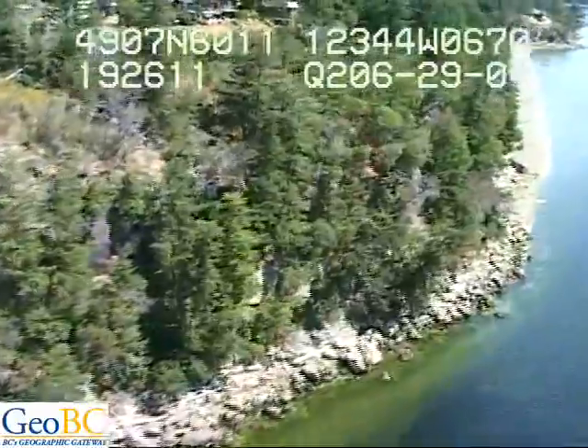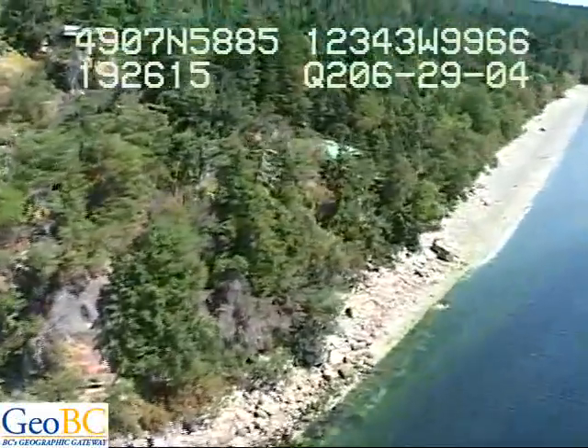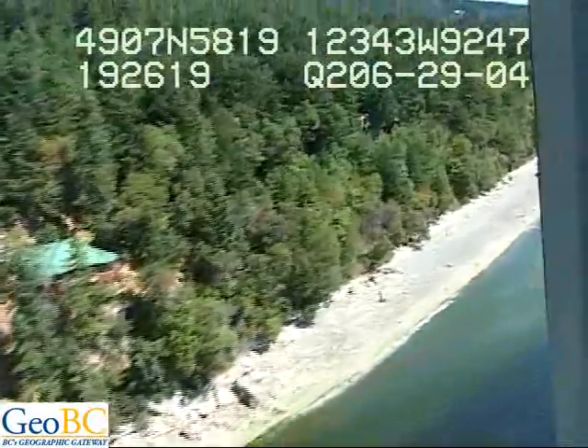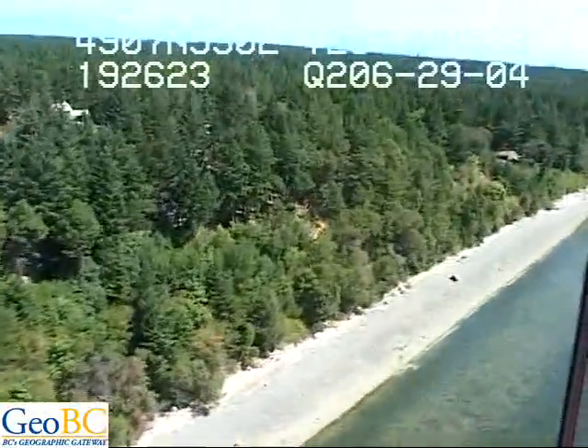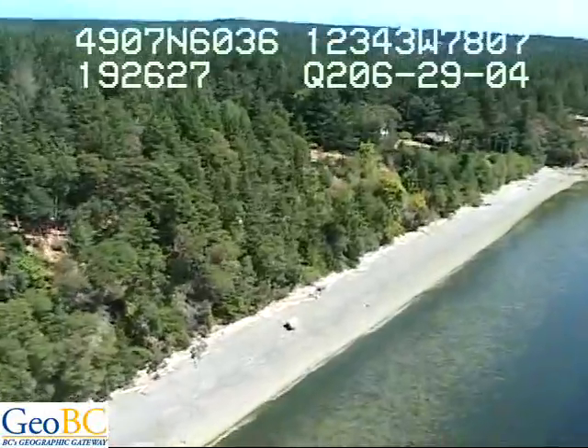We're looking ahead pretty much to where we started. Back under this deep section it's quite bare — interesting subtidal zonation across the seabed, really, nearly down into the nearshore underwater. And we've got pebble all over the deer.